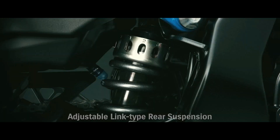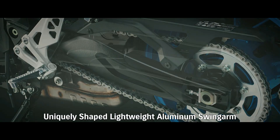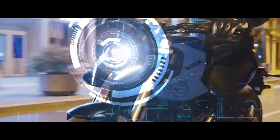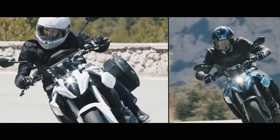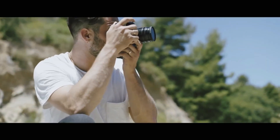The bike's suspension setup, with adjustable front forks and a rear shock, provides excellent stability and precise handling. Whether you're tackling twisty mountain roads or enjoying spirited rides on the track, the GSX-S 800 offers confidence-inspiring control and responsiveness.